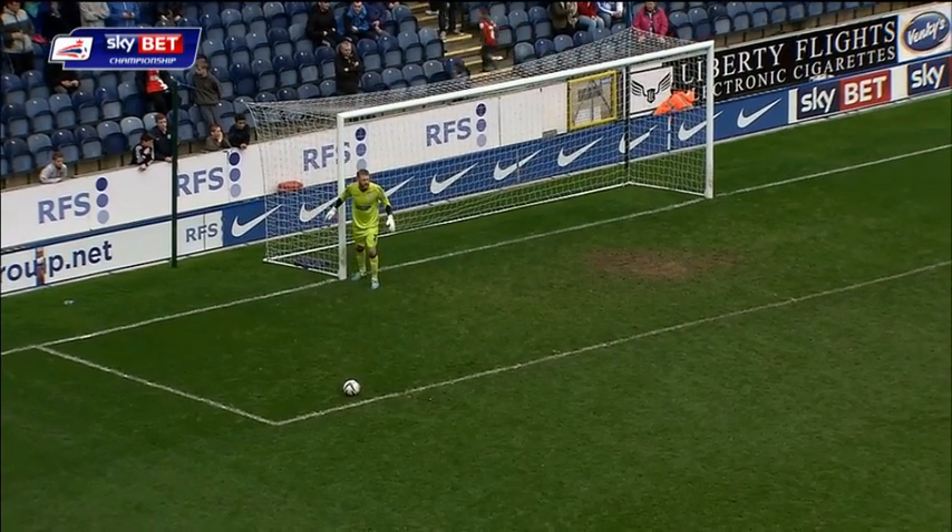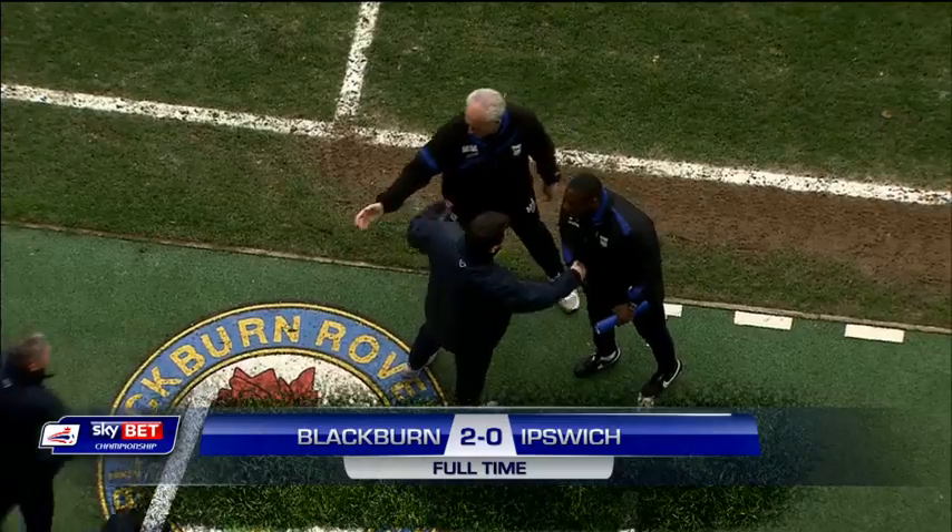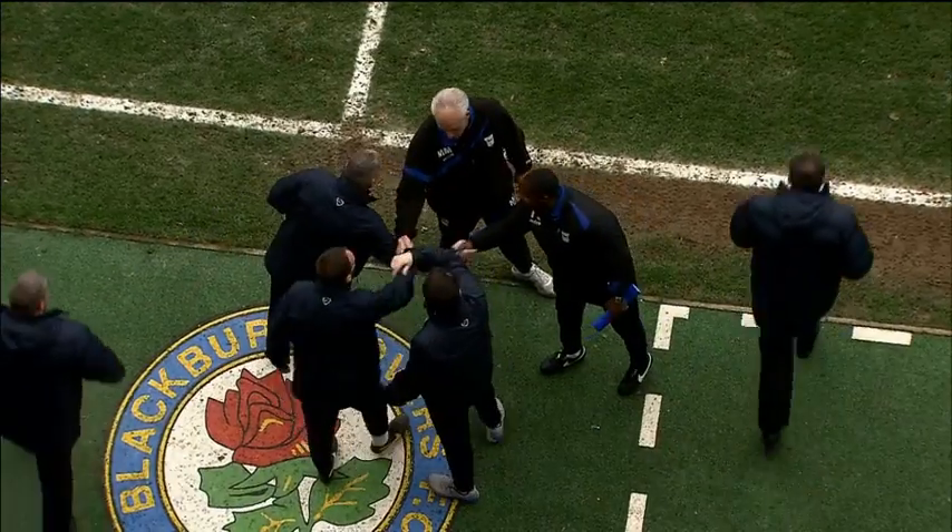Big setback this for Ipswich Town's playoff push today. Full-time whistle goes. Victory for Gary Bowyer's side. Takes them actually to within two points of Mick McCarthy's men.